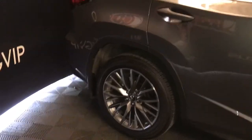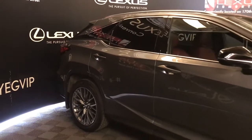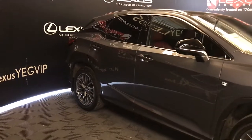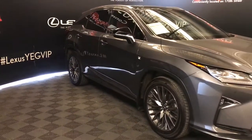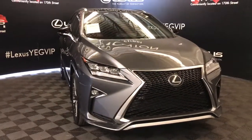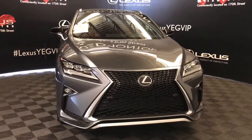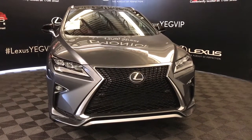Clearance and backup sensors, illuminated entry, silver painted roof rails, auto dimming heated mirrors with integrated turn signals, windshield wiper de-icer, premium LED headlights, daytime running lights and fog lights, auto leveling headlamp system, and so much more. Check out all of our inventory and come drive a Lexus away today.